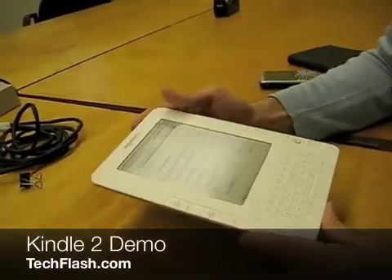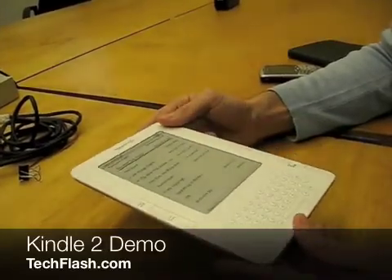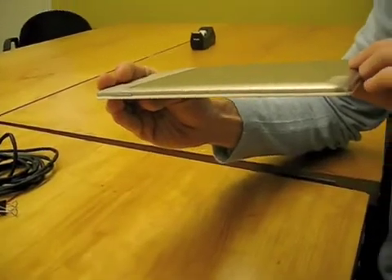Hi, I'm Jay Marine, Director of Product Management for Amazon Kindle. I wanted to show you guys Kindle 2. The first thing you'll notice is it's incredibly thin — an entirely new design.